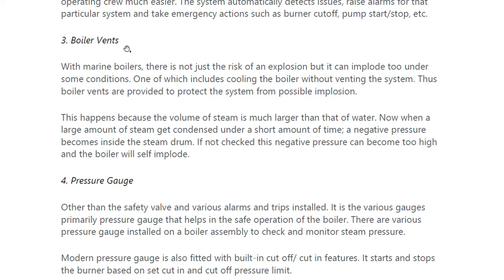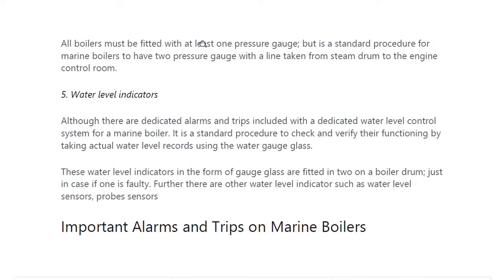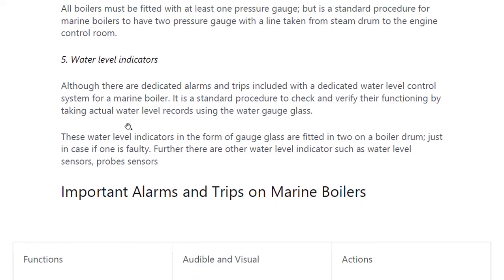Other than safety valves and various alarms and trips installed, there are various gauges, primarily pressure gauges, that help in the safe operation of the boiler. Various pressure gauges are installed on a boiler assembly to check and monitor steam pressure. Modern pressure gauges are also fitted with built-in cutoff features; they start and stop the burner based on set cut-in and cut-off pressure limits. All boilers must be fitted with at least one pressure gauge, but standard marine boiler procedure is to have two pressure gauges with a line taken from the steam drum to the engine control room.